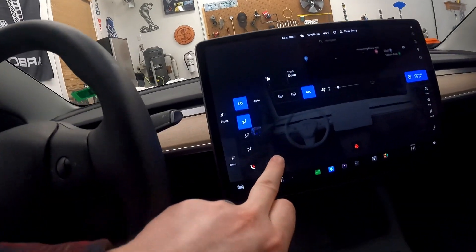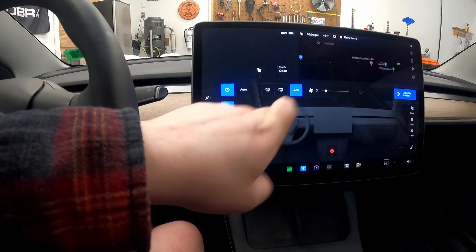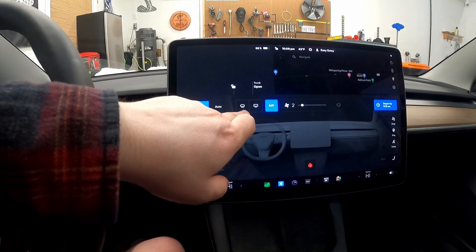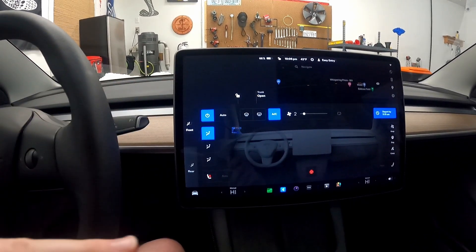The update just finished installing and the computer has booted back up. Sadly, it does look like my car did not get the heated wipers — I thought it would be a long shot. You can see you have max defrost and the rear window defroster, but no heated wiper option. It is a little bit disappointing, but it was a long shot.